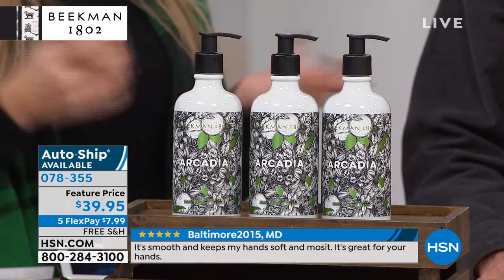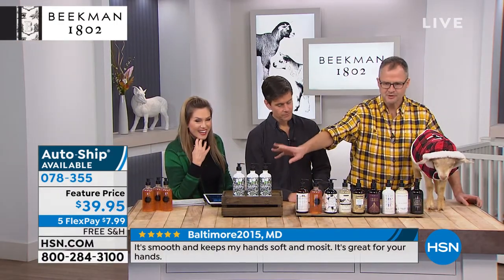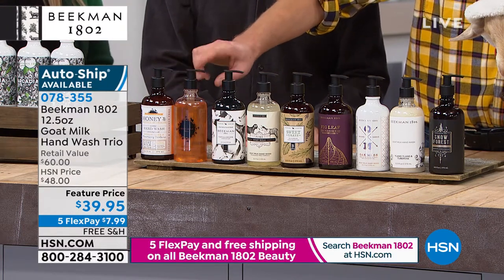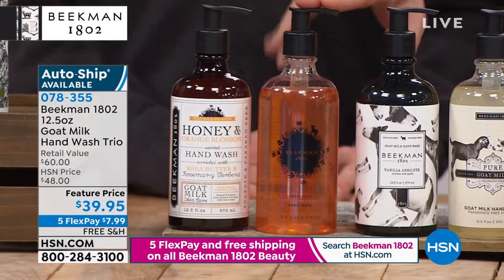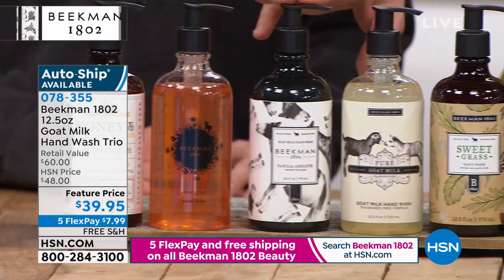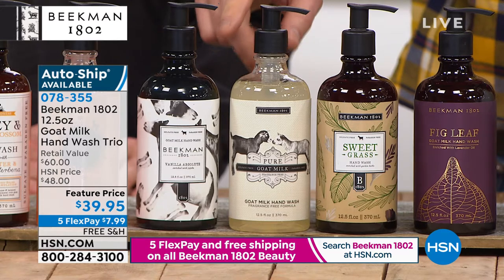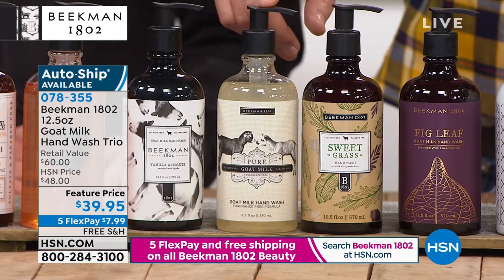Five interest-free credit card payments — under $8 to get it home, free shipping and handling. This is a huge customer pick with over 216 reviews. You can choose the Arcadia, that woodland floral scent; the Honey Orange Blossom, that citrus scent; the Honey Grapefruit — both amazing morning pick-me-up scents; the Vanilla Madagascar Vanilla; or the Pure, which is unscented. We're one of the only beauty companies that makes every product in an unscented version because we don't add those toxic chemicals that need fragrance to mask their smell.